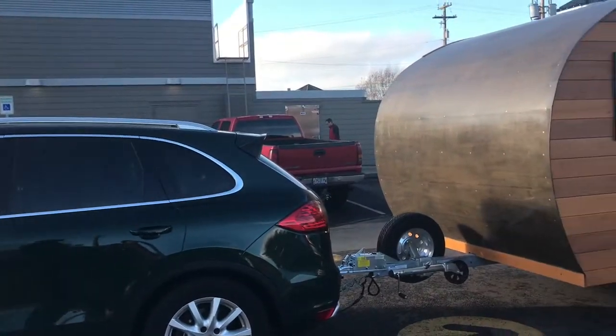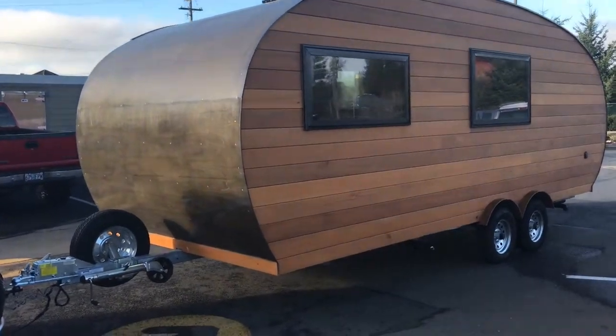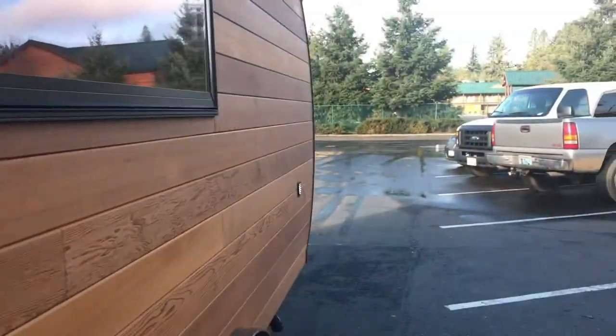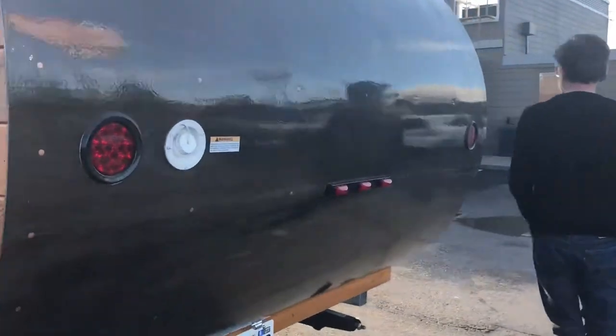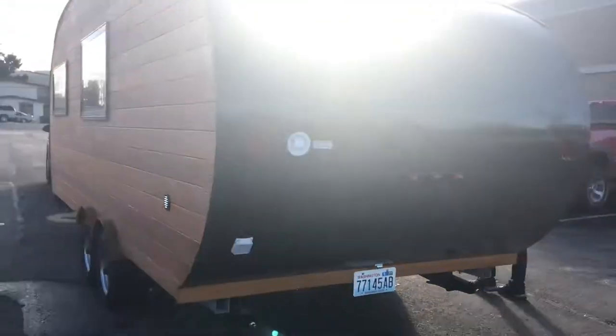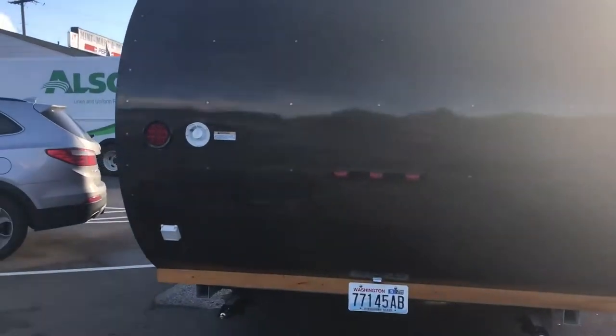It is absolutely beautiful. That old wood on it comes from Oregon. I just rolled into Sutherland — I was walking to the gym and I was like, stop the car. Check out this amazing thing.